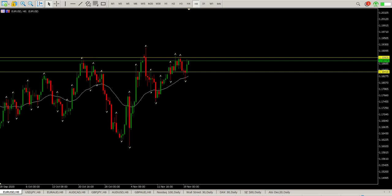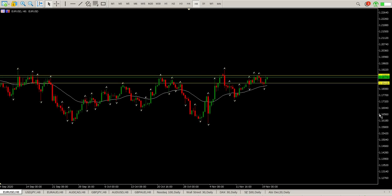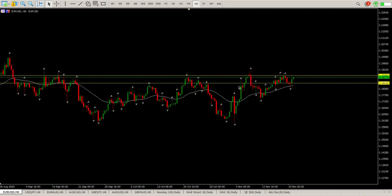Good morning traders, this is your Forex day trade setups for today. Starting off with EURUSD — this consolidation is still underway and we've been at it since sort of late July. At the moment we're going sideways. Key thing to understand here...